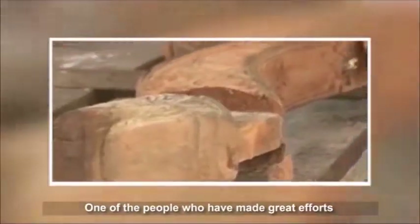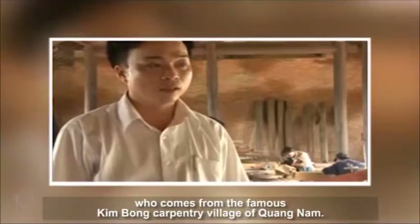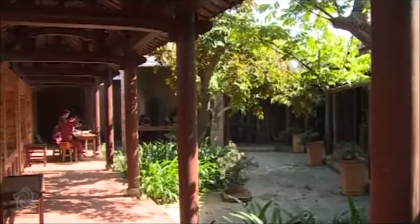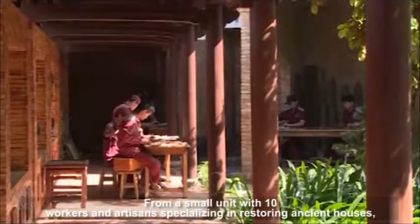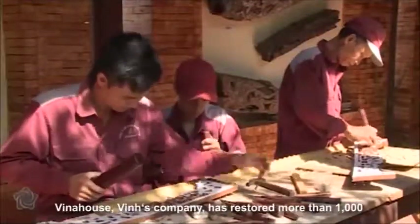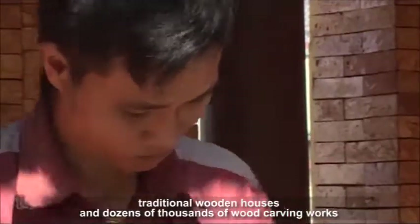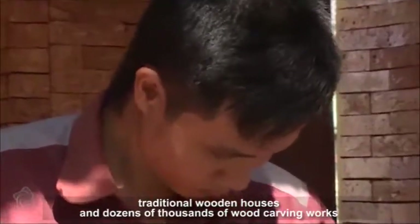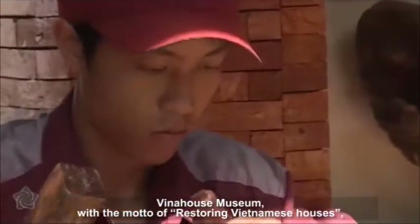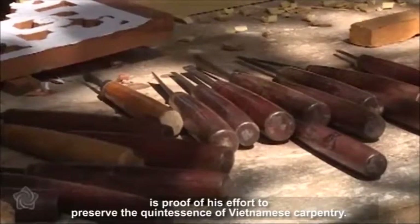One of the people who have made great efforts to protect the ancient houses is Liv Van Van, who comes from the famous Kim Bong carpentry village of Quang Nam. From a small unit with ten workers and artisans specializing in restoring ancient houses, Vina House Pin Company has restored more than 1,000 traditional wooden houses and dozens of thousands of wood carving works over 14 years of operation. Vina House Museum, with the motto of restoring Vietnamese houses, is proof of his effort to preserve the quintessence of Vietnamese carpentry.